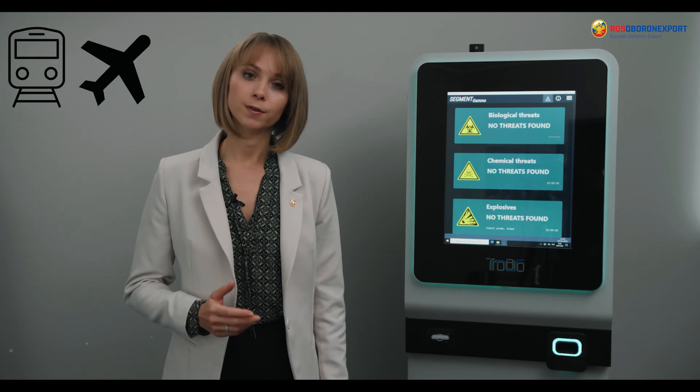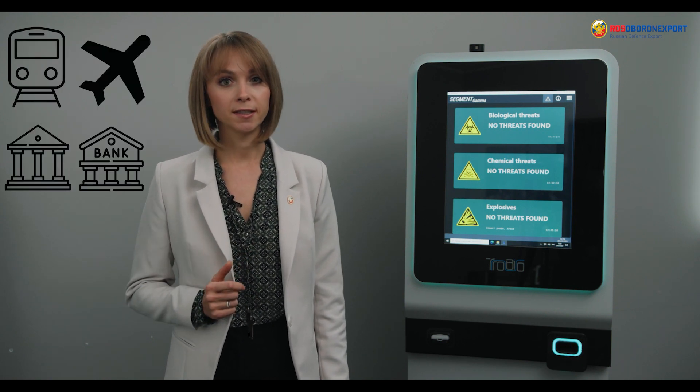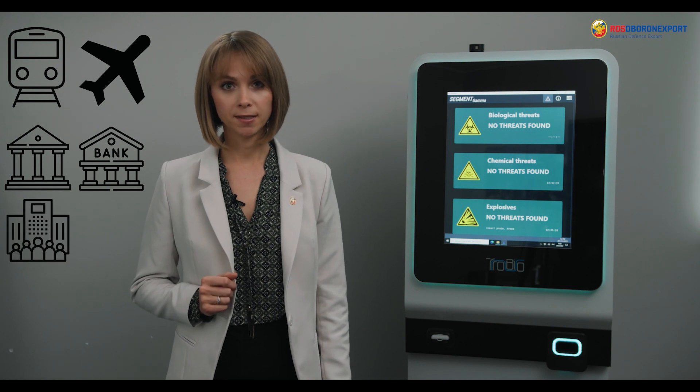This device is very important for the protection of fixed sites that can become a potential target for terrorist attacks, such as subways, airports, government buildings, financial centers, and high-value enterprises. In such locations, a lot of people accumulate in enclosed spaces.